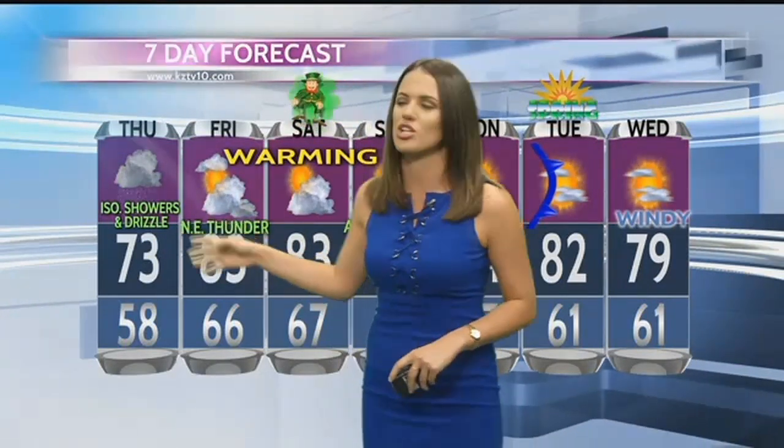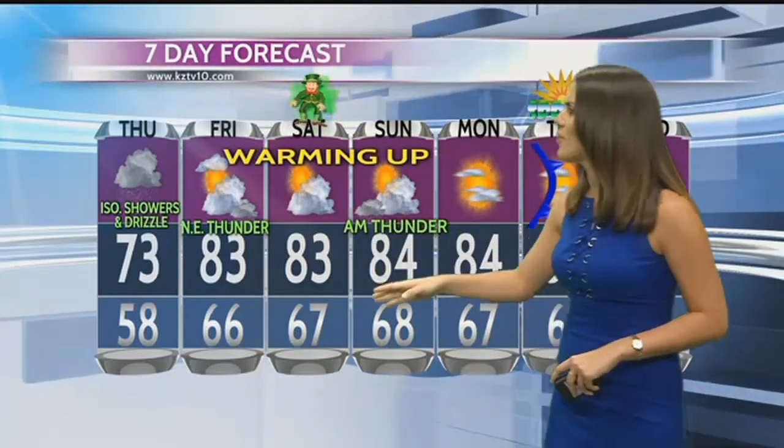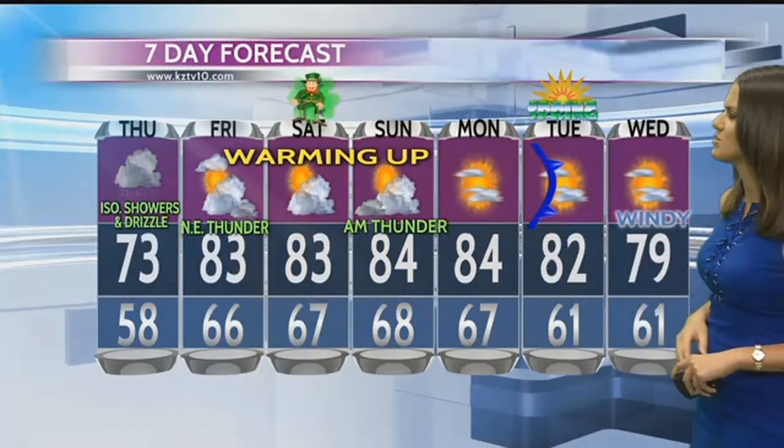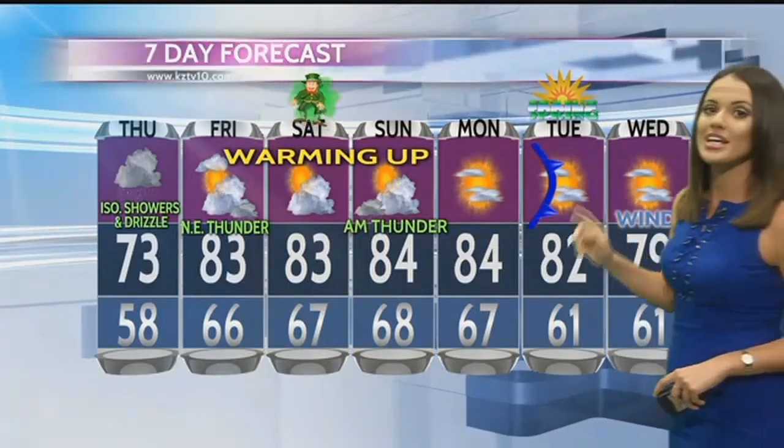Breaking down the seven-day forecast: tomorrow, expect increasing cloudiness with isolated showers and patchy drizzle around the area. Friday, some of our northeasternmost counties will be seeing thunderstorms. Saturday, looking mostly sunny, even warmer in the low 80s. Sunday morning, thunderstorms, drying up on Monday — very nice and warm. But Tuesday, not only is it the first day of spring, we're also going to see a front arrive to the Coastal Bend. After its arrival, it's going to be very nice — temperatures in the 70s, some windy conditions, and partly cloudy skies.